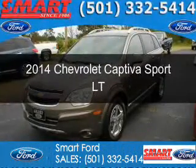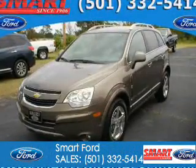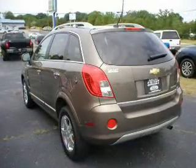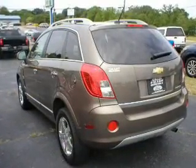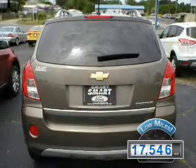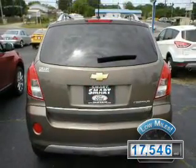This is a used 2014 Chevrolet Captiva Sport. It's powered by front-wheel drive, a 2.4-liter four-cylinder engine, and a six-speed automatic transmission. With fewer than 20,000 miles, this vehicle has a long road ahead.